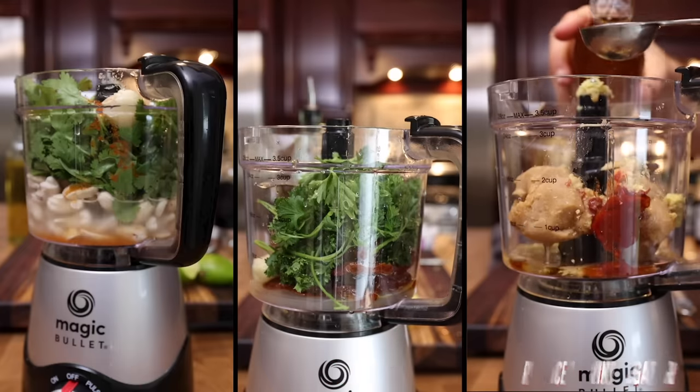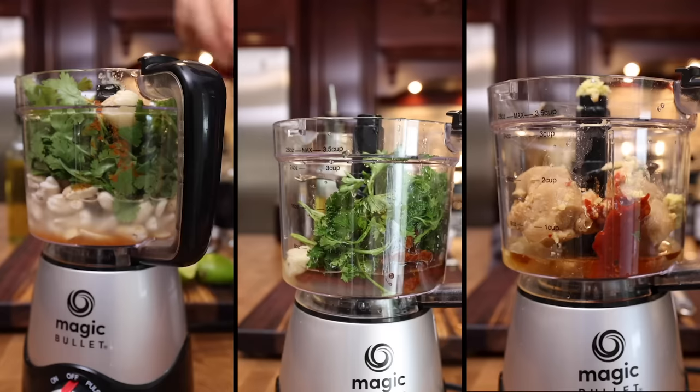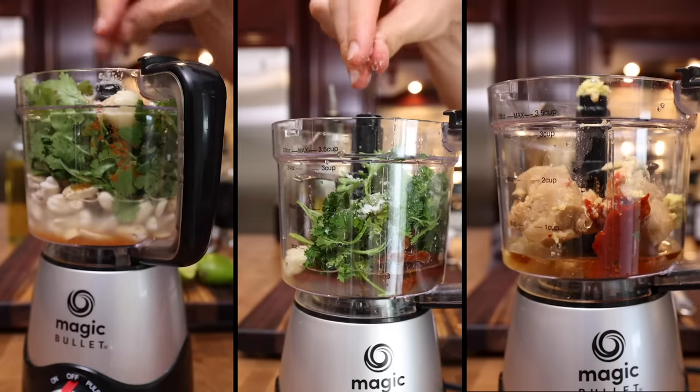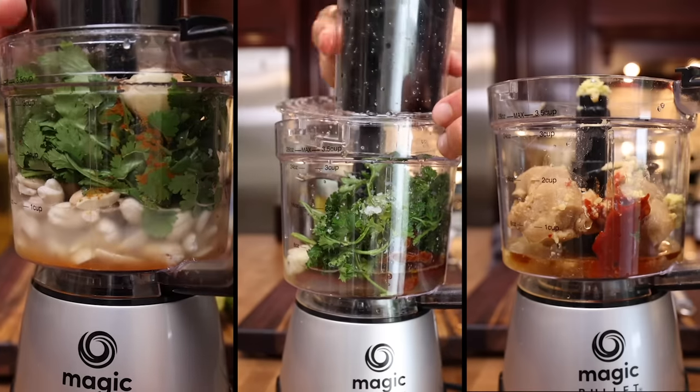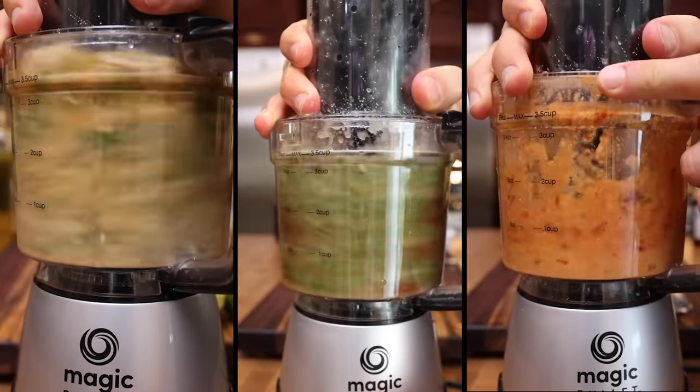Dressing is used to season raw ingredients, so it needs to be heavily seasoned to make an impact. I'm going to season the first two dressings with salt. For the third dressing, the miso paste is plenty salty, so I'll hold off on adding extra salt until I give it a taste.